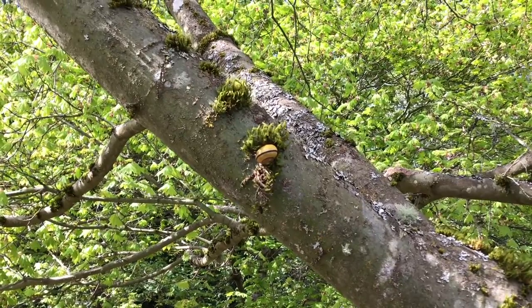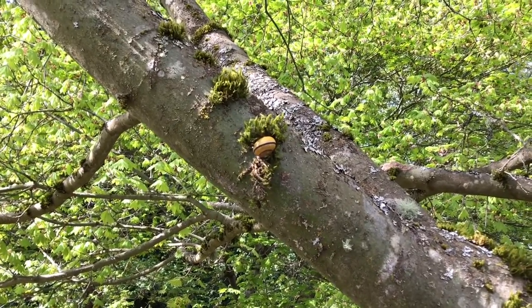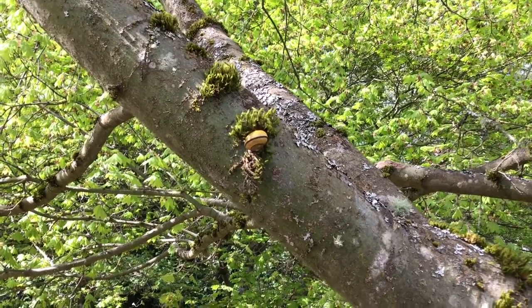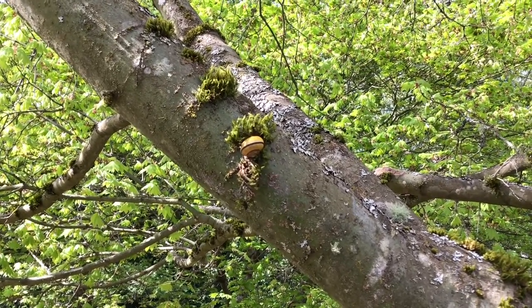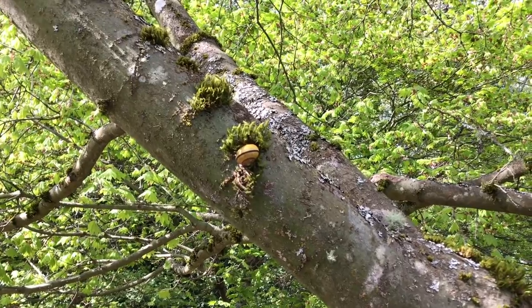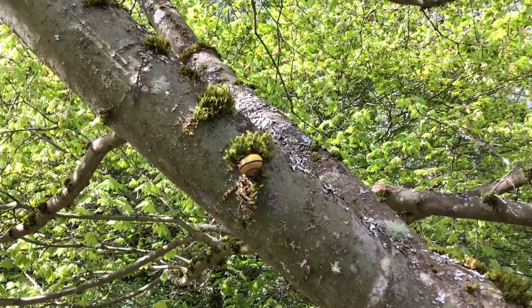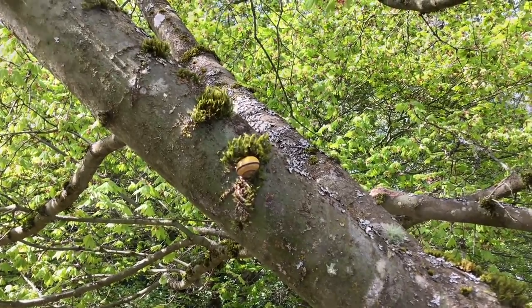Another interesting thing we found up in this same vine maple tree where we saw the bees is a snail — it's about six feet up the tree. We've had a little bit of rain recently, so when it rains they'll all come out and you'll see them on the sidewalks, but when the rain goes away you'll find them a little more hidden. This one is in a very interesting spot.